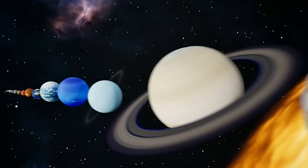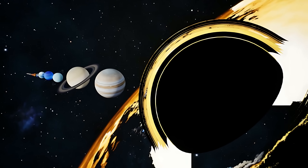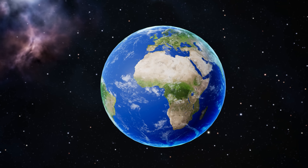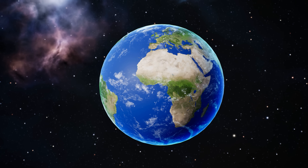Feeling overwhelmed? Just remember, you're on a tiny blue dot in an endless universe. If that blew your mind, like, subscribe, and tell me — which space object surprised you most?